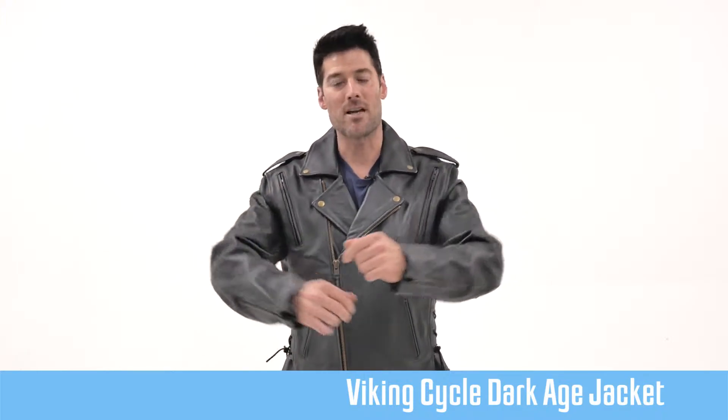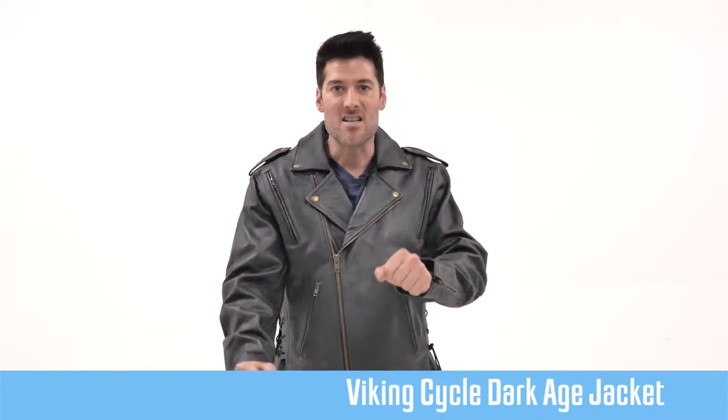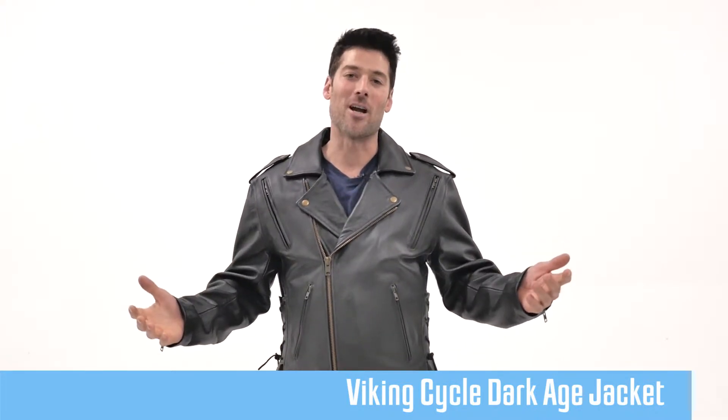There's enough room for me to feel like I'm in control of a bike and I'm not getting suffocated. Have a look at this jacket — it's a great piece of work.